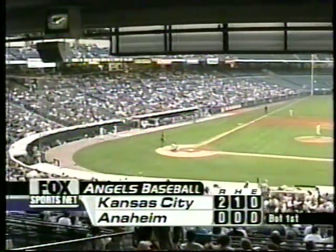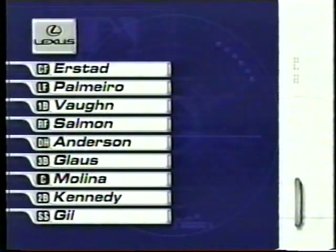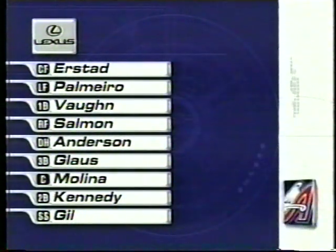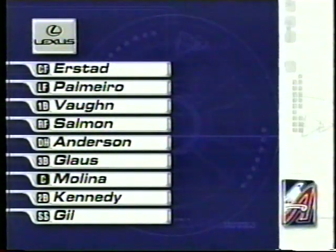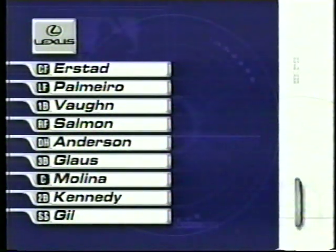And now for the Angels lineup tonight. This is how Mike Socia will send out his nine this evening. Erstad leads it off in center field. Orlando Palmeiro getting the start in left, batting second. Mo Vaughn will hit third at first base, followed by Tim Salmon, the cleanup hitter in right. Garrett Anderson, the designated hitter.